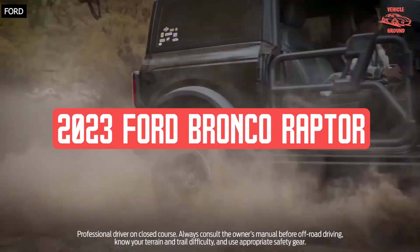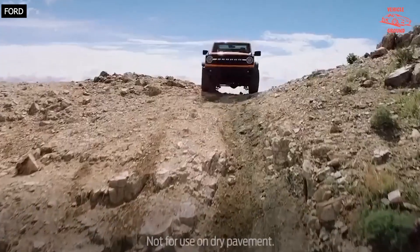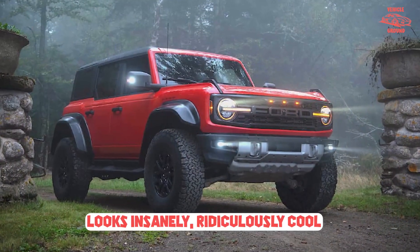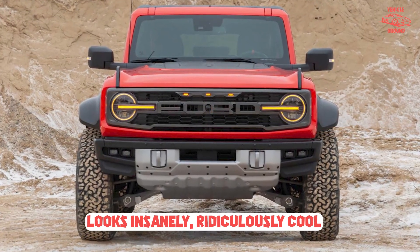2023 Ford Bronco Raptor. If you're lusting for a badass ride that offers extreme levels of off-road performance, you have quite a few options. A great one is the 10th Best Award-Winning 2023 Ford Bronco Raptor.